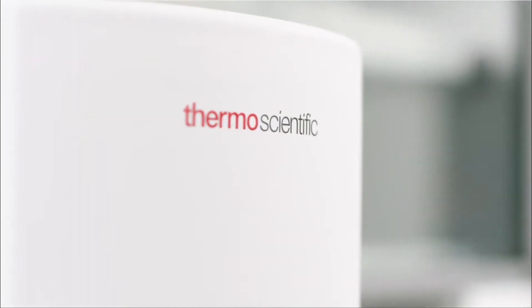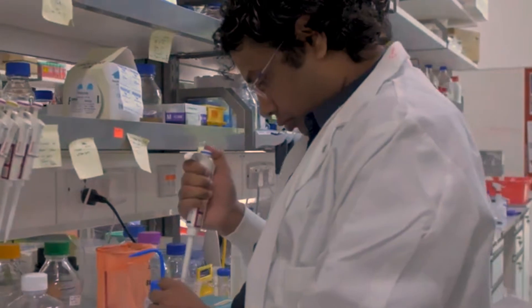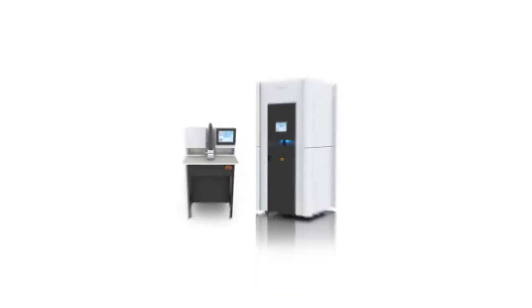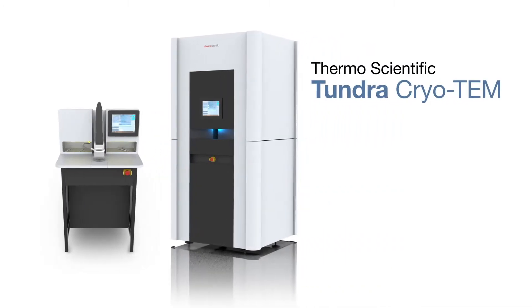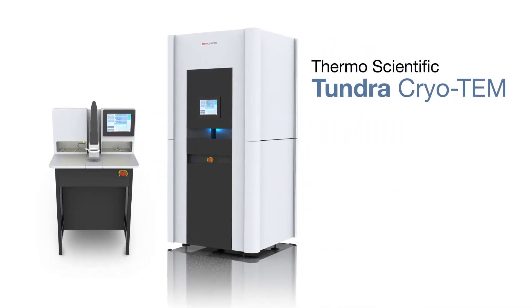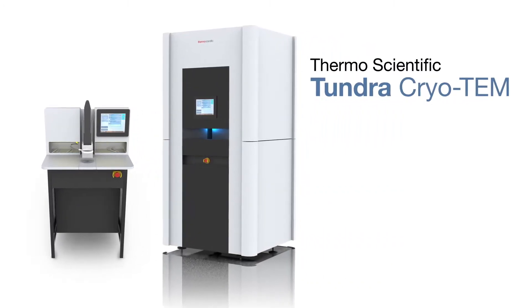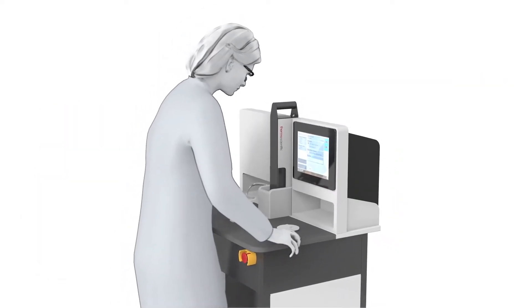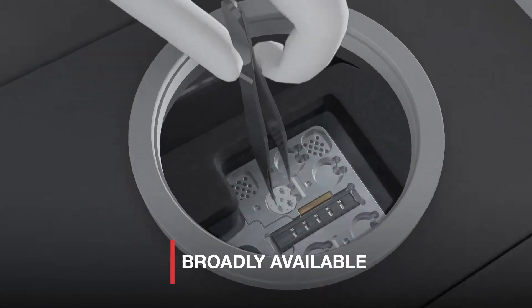And now, Thermo Fisher Scientific is changing the Cryo-EM game once again. Introducing the Thermo Scientific Tundra Cryo-TEM, a groundbreaking new Cryo-EM instrument that is bringing structural insights to more scientists than ever before.